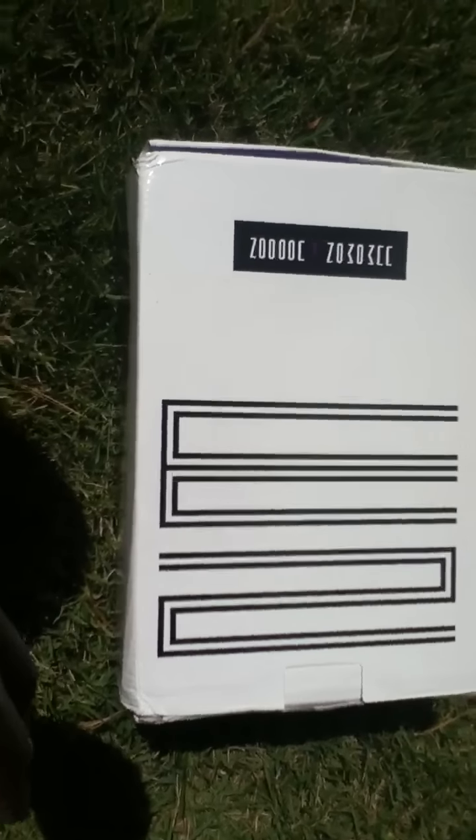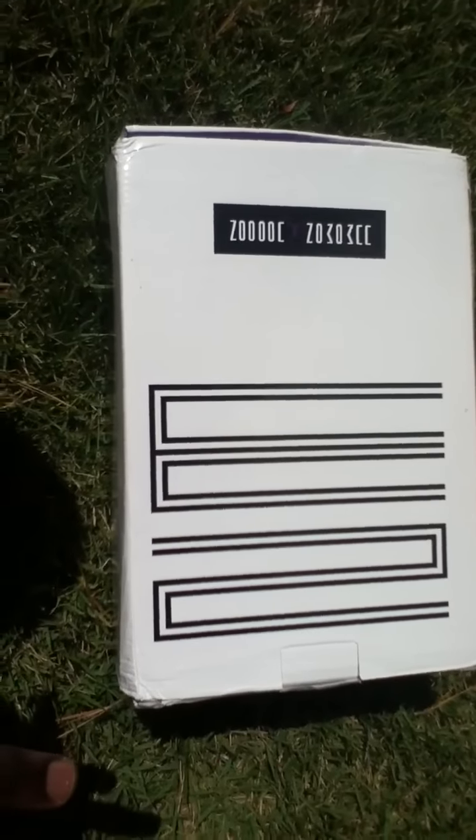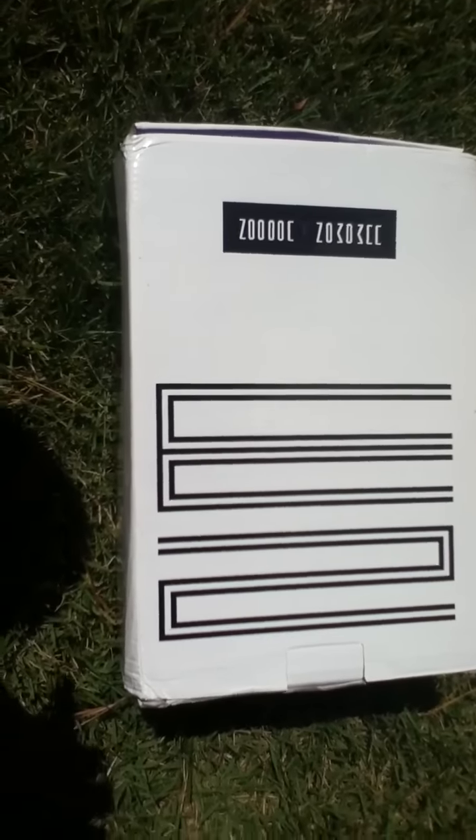I guess it was a huge hit so they decided to put it on there. I don't mind. I wish they'd start putting in the new Jordan retro box, but I really don't mind at all. So let's get into the shoe.